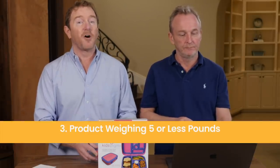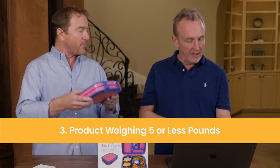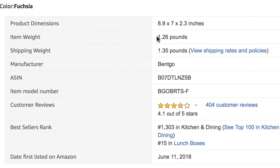The third criteria is weight — we recommend products that are five pounds or less. This lunchbox is probably about half a pound. Products over five pounds are heavy and expensive to ship. There are three shipping legs: importing the product, shipping to Amazon, and Amazon shipping to customers. If the product is too heavy, costs add up fast. Under five pounds keeps shipping costs within a normal range so you still have plenty of profit left over. You can see the weight right on the same product information screen where the BSR is shown.